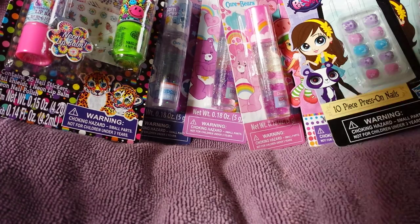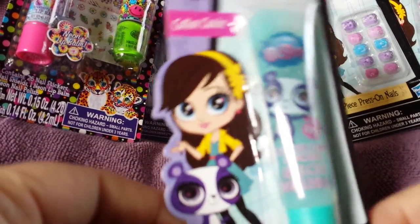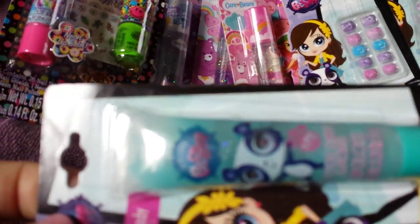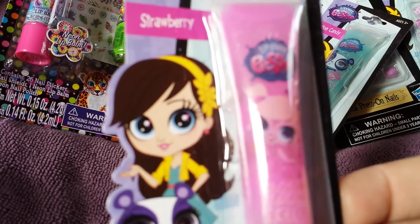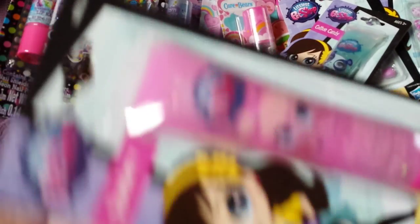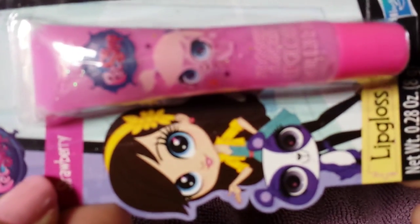I also found the Littlest Pet Shop lip gloss in cotton candy. These are 0.28 ounce — super cute — 30 cents. And then I also found it in strawberry, 30 cents as well.